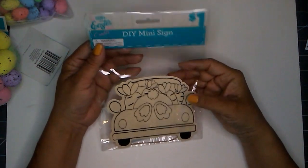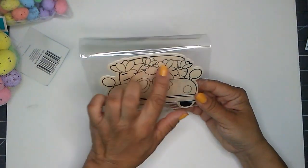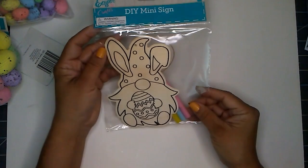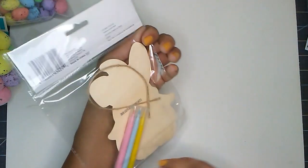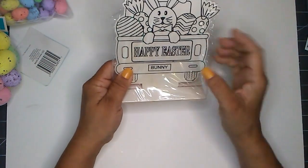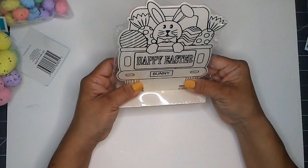Next I picked up some DIY mini signs for $1.00 each. This one is a little truck with carrots and a bunny tail, and it has a string and markers. I also picked up the gnome holding an egg — it has a string and markers too. And then this one is the one that stands. We have another truck with the bunny facing forward, and it has eggs and carrots in the back. Very cute — I like this one too.